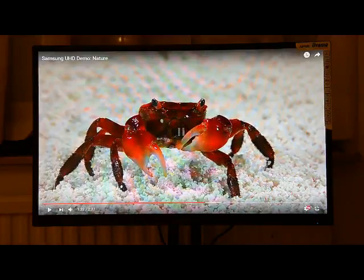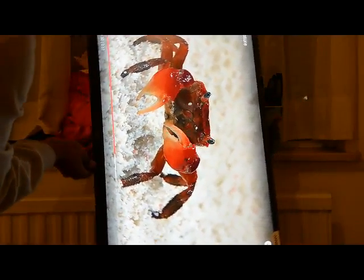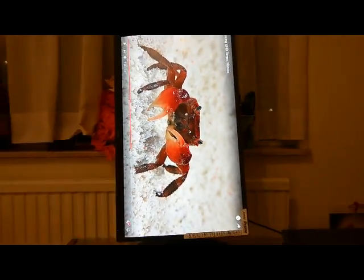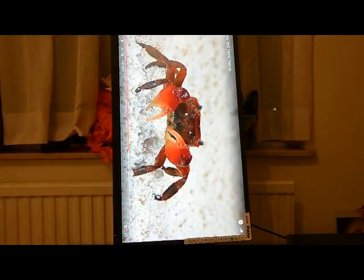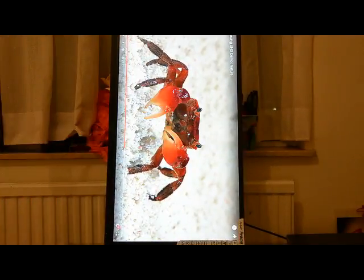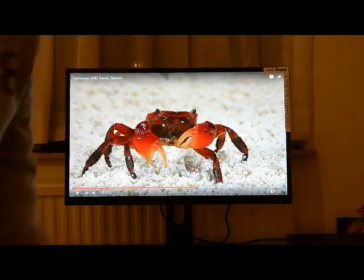There is one thing that is very different from other monitors — you can go from landscape to portrait in just a few seconds. This is very convenient for people in the financial market or with specific requirements where you need to tilt the screen. I don't know when I'll use it personally, but it's great to have.